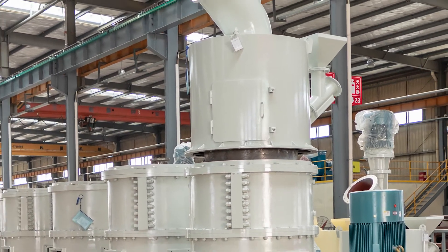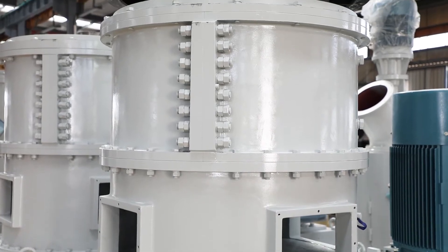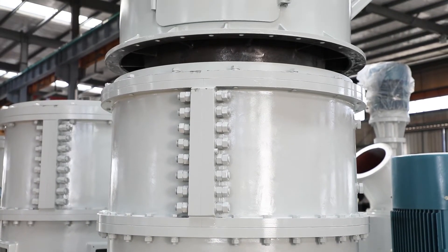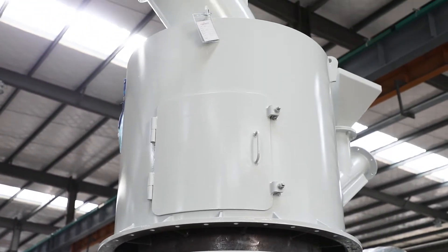Long Yee Superfine Powder Grinding Roller Mill Series is a new grinder suitable for processing non-metallic minerals such as calcium carbonate, calcite, limestone, bentonite, dolomite, etc.